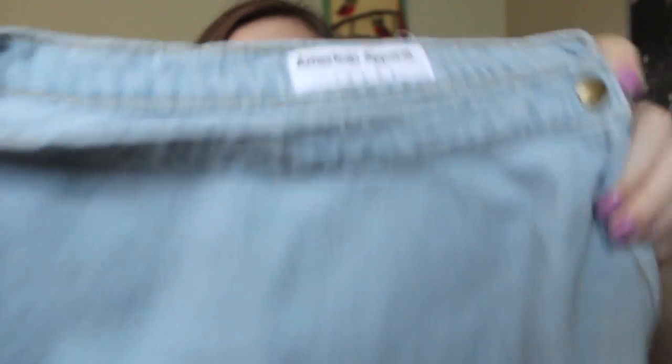Then I got the ever-so-famous denim circle skirt. I was going to get the one from Forever 21 because they have a really good dupe, but they didn't have my size, so I just got this one. It just has a button on the side, it's blue jean, and I really like it — I think it goes with a ton of things. This was about fifty dollars.